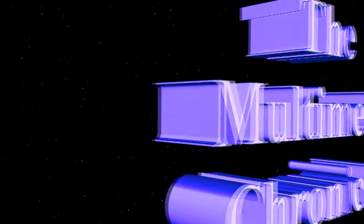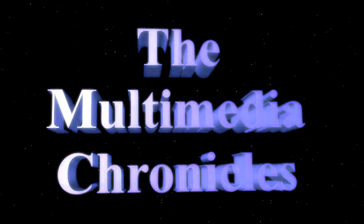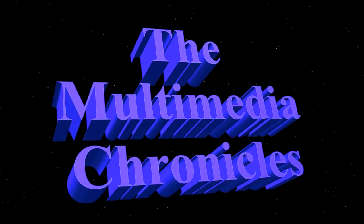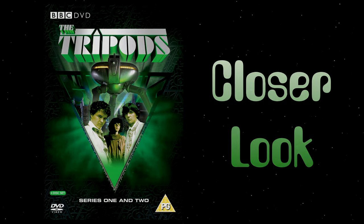The Tripods — the complete series, Region 2 collection, today on A Closer Look on the Multimedia Chronicles. Welcome back. Let's waste no time — let's head into the world of 80s British science fiction and go on down to the black box and check out the Tripods complete series.